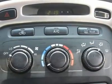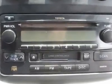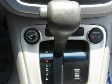Driver airbag, passenger airbag, ABS brakes, traction control, rear defroster, intermittent wipers, AM/FM, cassette, CD player.